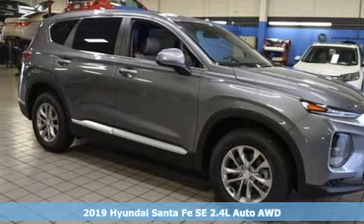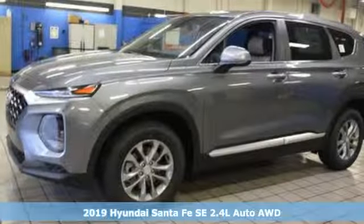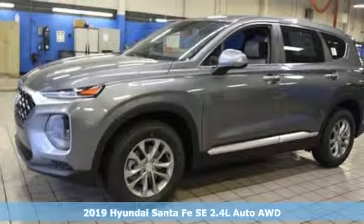Here's a new 2019 Hyundai Santa Fe. Challenging convention to find a better way — it's the Hyundai way.